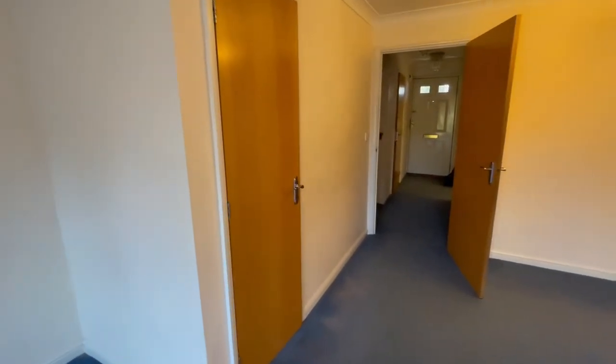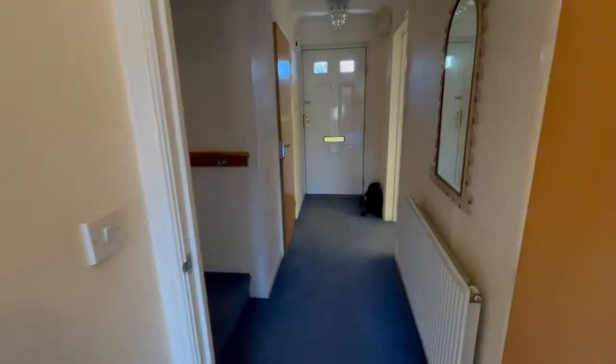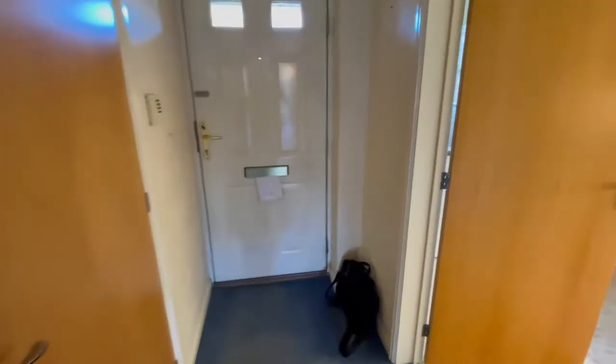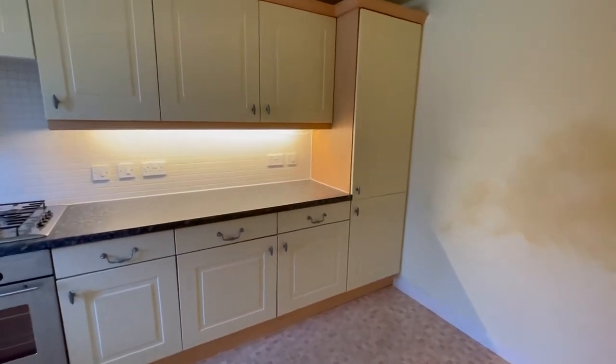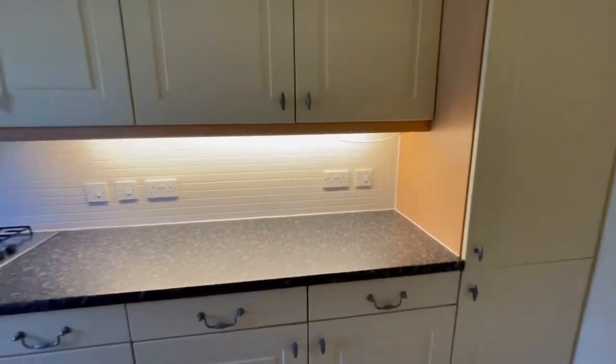There's a large under-stairs storage cupboard through to the entrance hall. From here we can swing into the kitchen breakfast room, which has integrated appliances including the fridge freezer, oven and hob, and there is space for a slimline dishwasher and a washing machine.